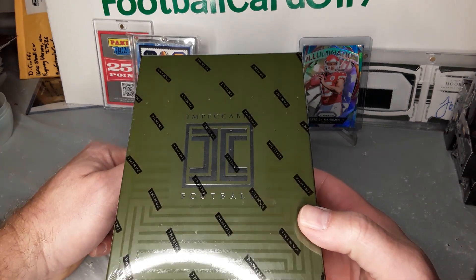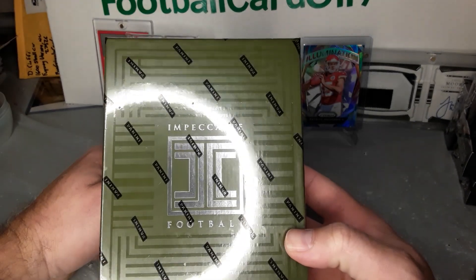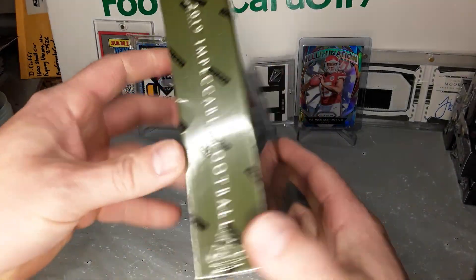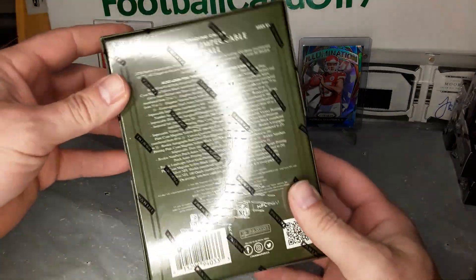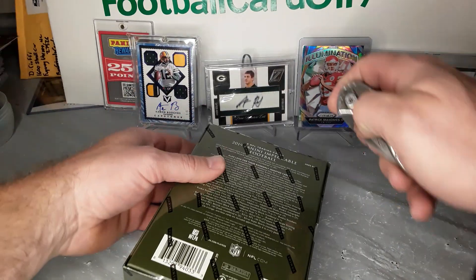What is going on everybody, football card back again. We got some 2019 Panini Impeccable Football — I'm gonna be unboxing this bad boy today. If you don't mind, maybe just smash that like button for me, because this is the most expensive thing I've ever opened.